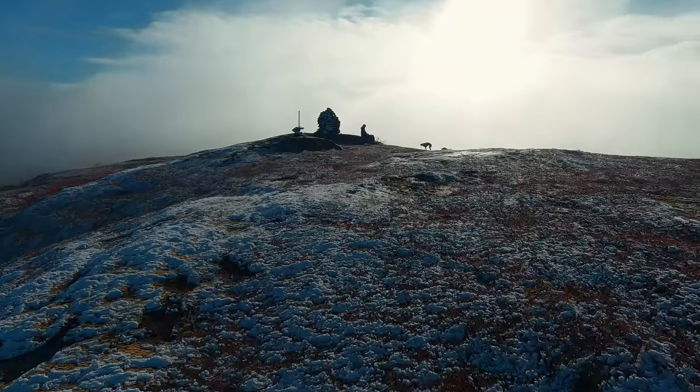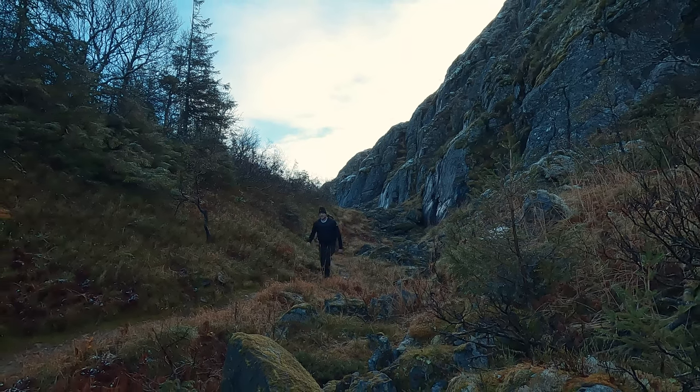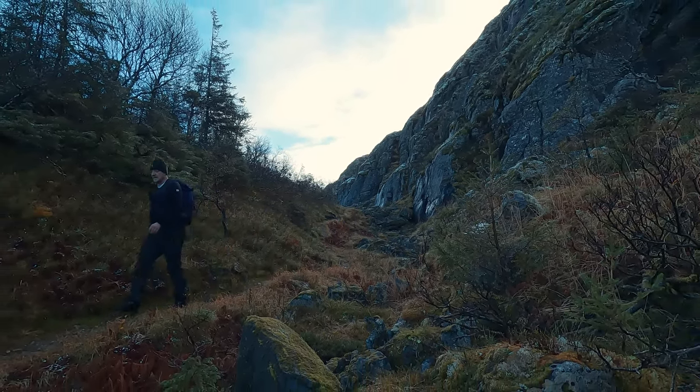The way down offers a different perspective, allowing us to appreciate the trail from a new angle. As we make our way back, we reflect on the incredible journey and the sense of accomplishment that comes with reaching the top.